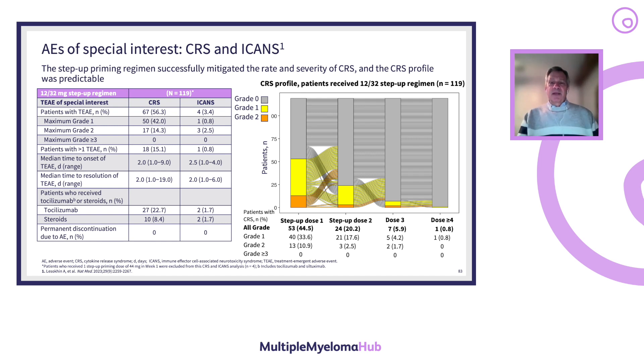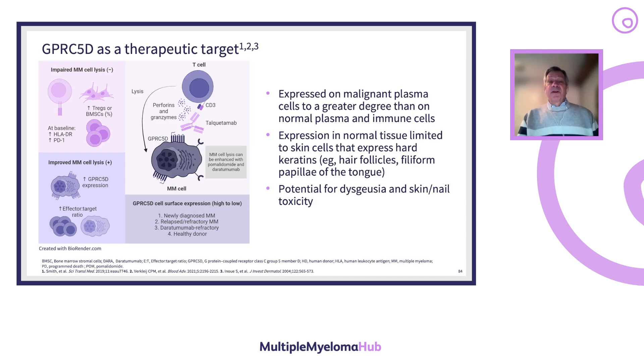Outpatient administration would be reserved for selected patients: those who are functionally very active, have good caregiver support, and importantly have low tumor burden at the time of treatment initiation. GPRC5D is the other therapeutic target — the target of talquetamab. Importantly, GPRC5D is expressed in normal tissues, particularly in skin cells expressing hard keratin, such as hair follicles and the filiform papilla of the tongue. This creates an on-target but off-tumor effect resulting in dysgeusia and skin and nail toxicity.